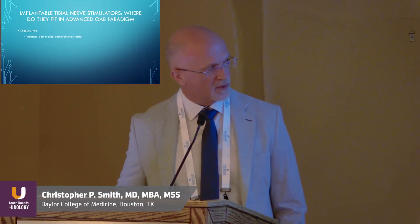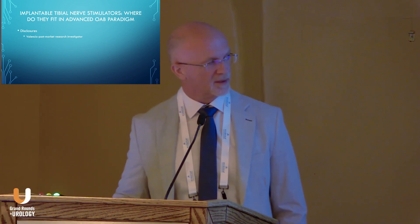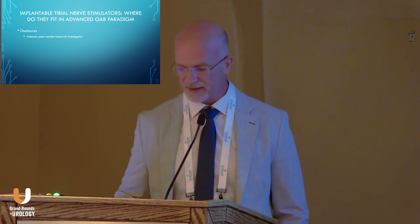Thanks for allowing me to be here. It's my pleasure. I have one disclosure: I'm currently a post-market research investigator for Valencia, one of the tibial nerve stimulators that we'll be talking about.